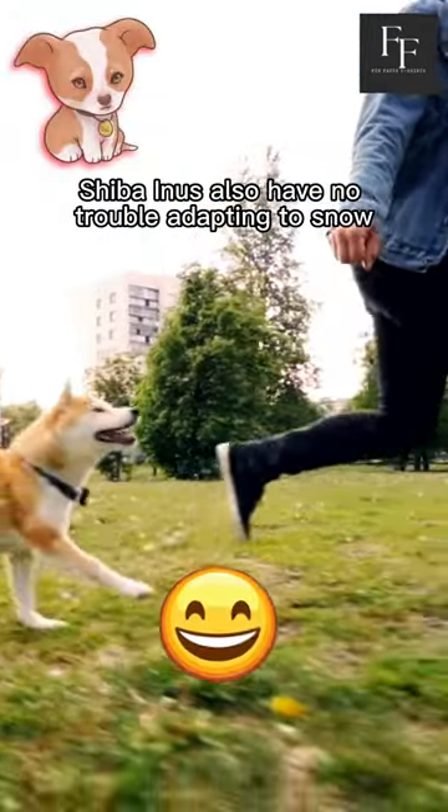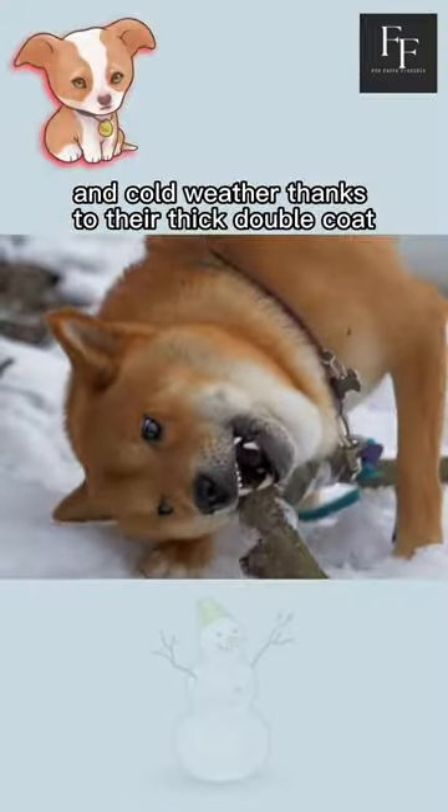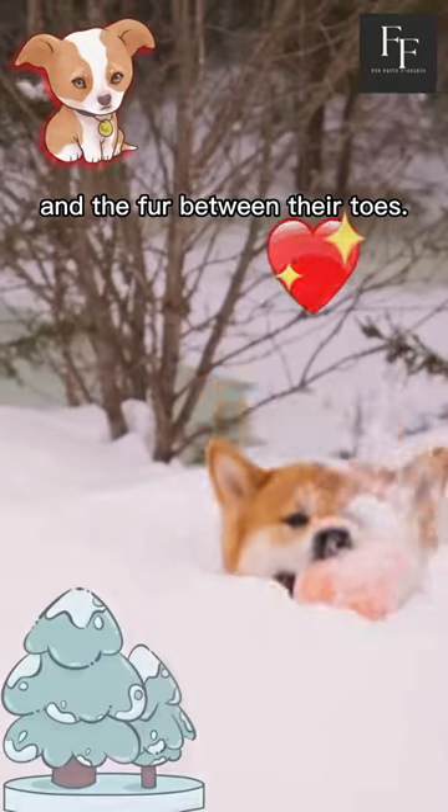Shiba Inus also have no trouble adapting to snow and cold weather, thanks to their thick double coat and the fur between their toes.